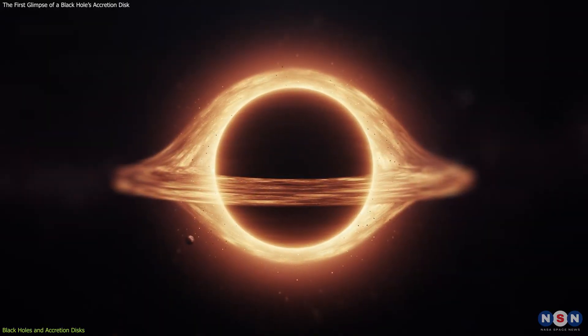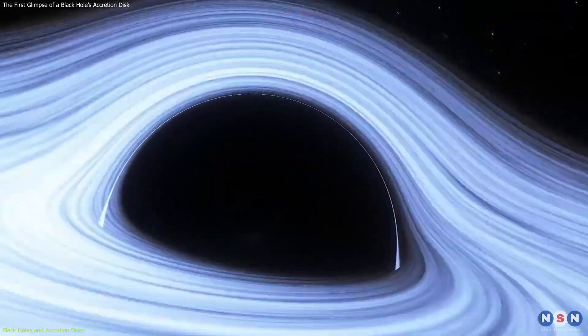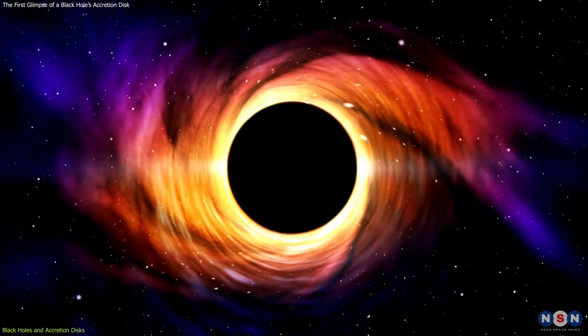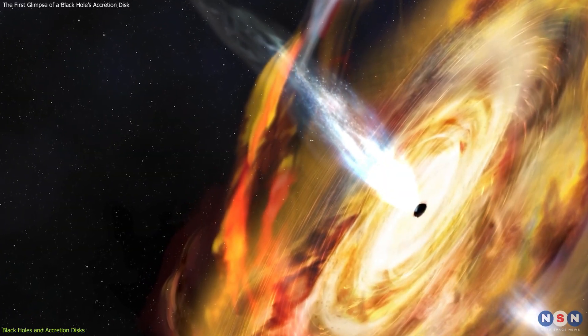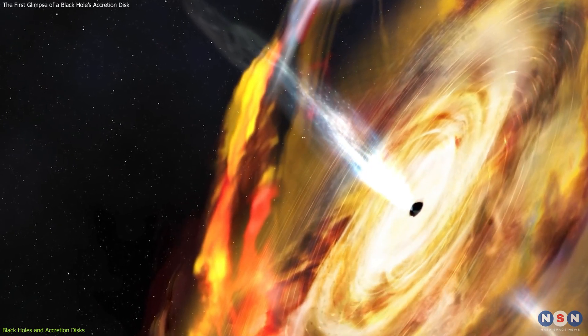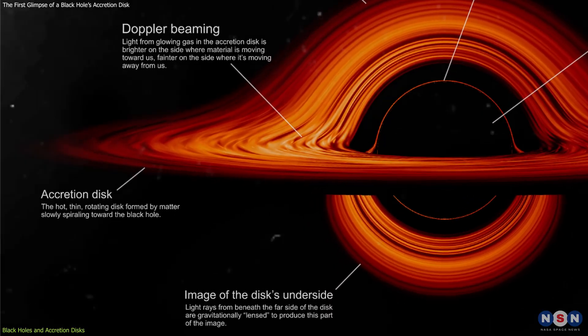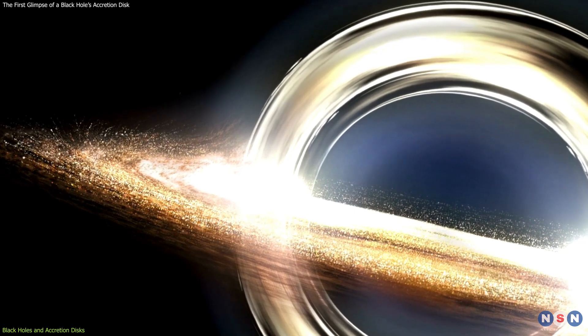But how do we know that these black holes exist if we can't see them? Well, we can see how they affect their surroundings. Black holes can attract matter from nearby stars and gas clouds. As this matter falls toward the black hole, it forms a ring of hot gas and dust that spins around the black hole like a whirlpool. This ring is called an accretion disk, and it is one of the most intriguing and elusive features of a black hole.